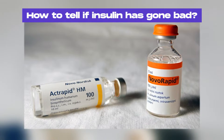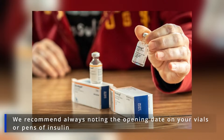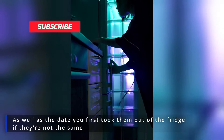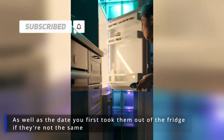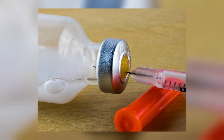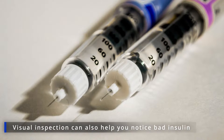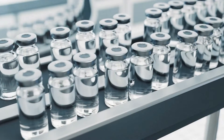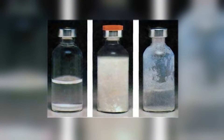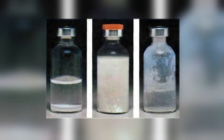How to tell if insulin has gone bad? The first thing that can indicate your insulin may be bad is time. We recommend always noting the opening date on your vials or pens of insulin, as well as the date you first took them out of the fridge. About one month after that day, your insulin will start deteriorating, so you should stop using it and get a new one from the fridge. Visual inspection can also help. Most insulins are water-like, clear, colourless liquids. Therefore, any change in colour, cloudiness, clumps, strings or frost inside can indicate your insulin has gone bad.